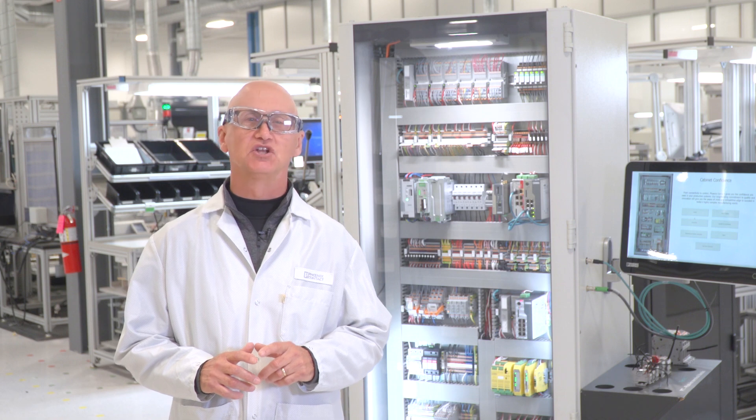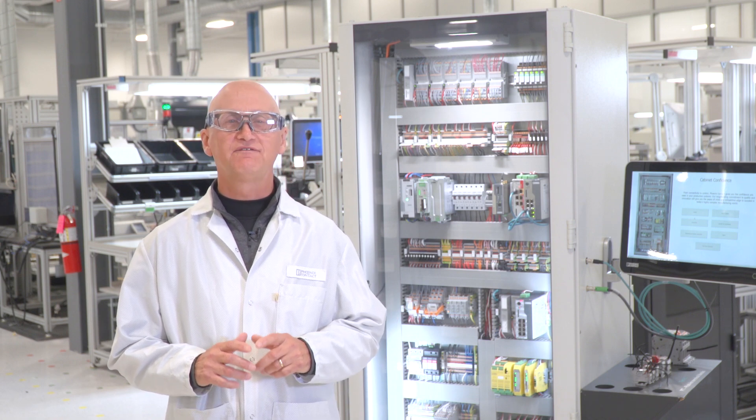With digitalization ushering in a new world of automation and control, Phoenix Contact is ready to lead once again. However, when you're building an exciting future, you can't rely on tools from the past.